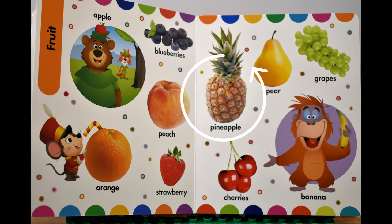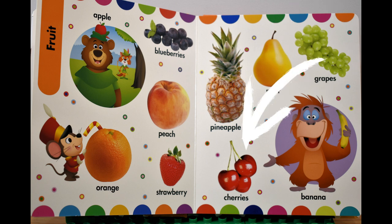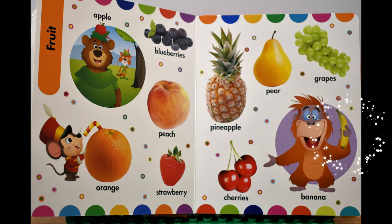Pineapple, ананас. Pear, груша. Grapes, виноград. Cherries, черешня. Banana, банан.